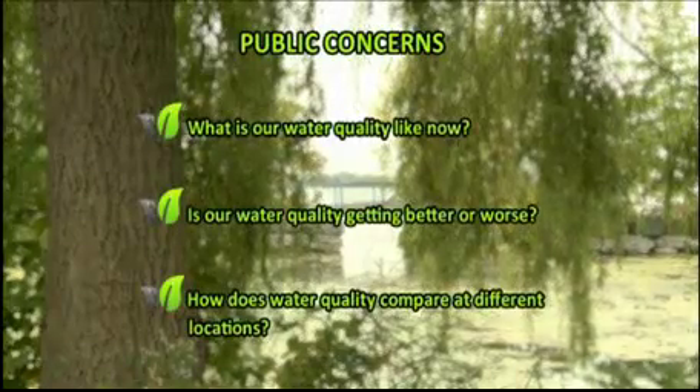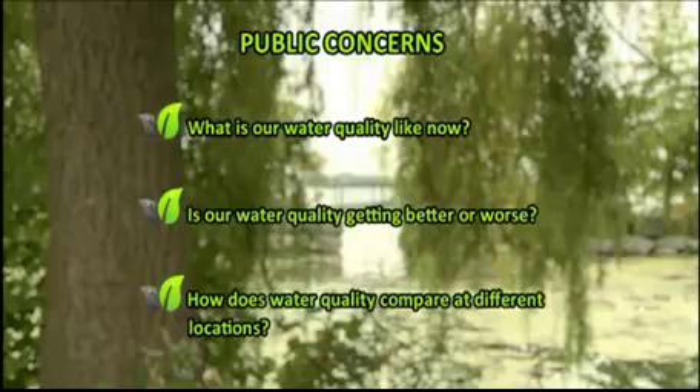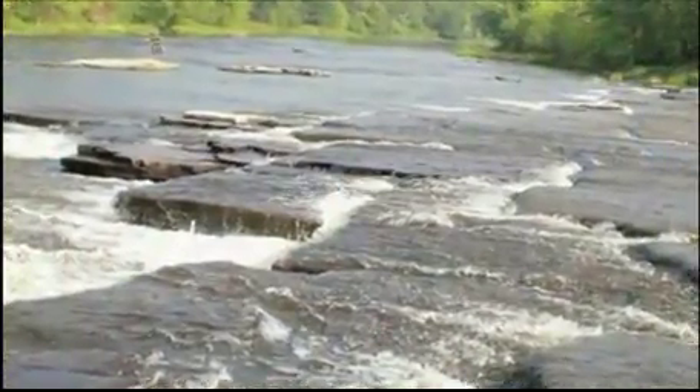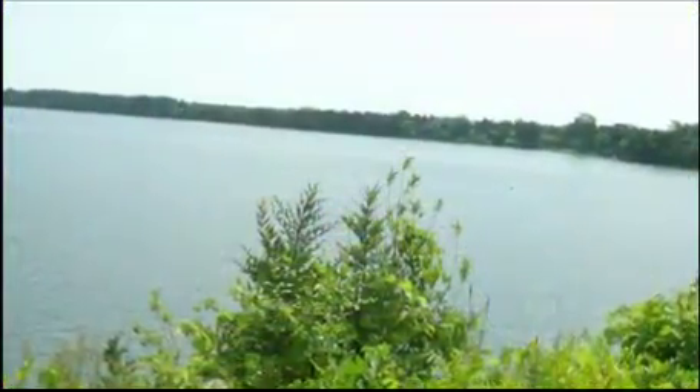What is our water quality like now? Is our water quality getting better or worse? How does water quality compare at different locations? Water quality monitoring is a tool used to assess the health of ground and surface water sources. It is used to gather information about local environmental issues, to focus actions where they are needed, and track progress over time. Environmental agencies across the province have made an effort to implement watershed management programs to ensure the safety of our water sources.